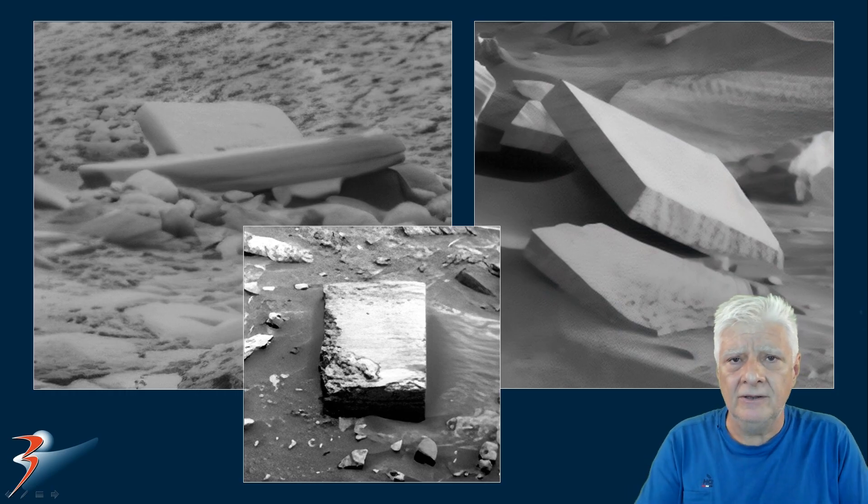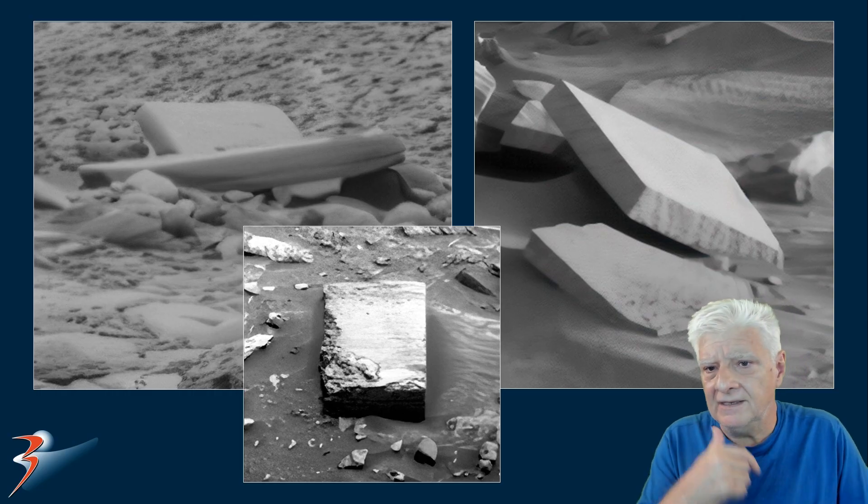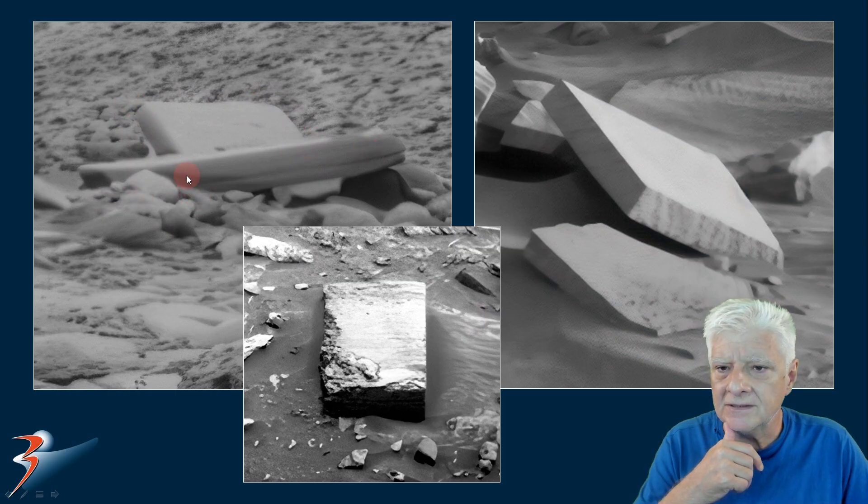So what do you think, folks? Are we looking at a possible destroyed structure or structures in this area where the rover currently is? Are we looking at the remains of ancient buildings?